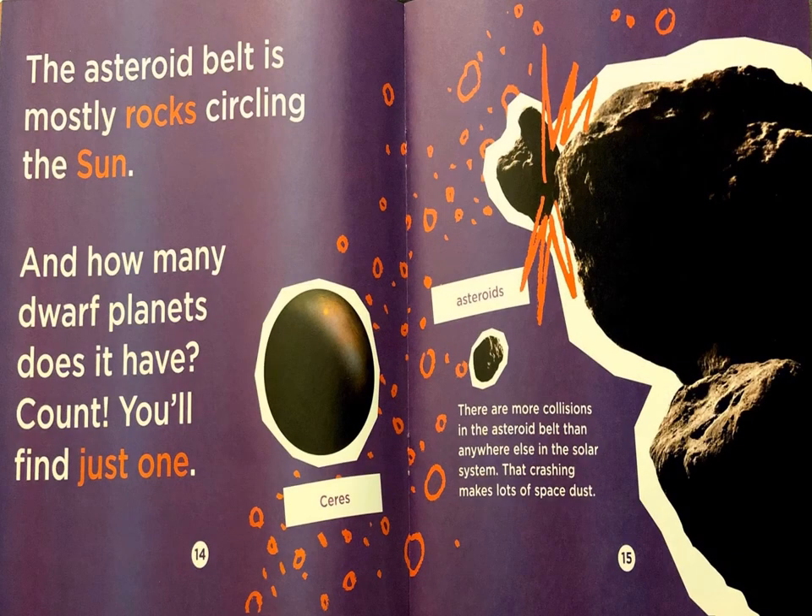The asteroid belt is mostly rocks circling the Sun. How many dwarf planets does it have? You'll find just one. The captions read: there are more collisions in the asteroid belt than anywhere else in the solar system. That crashing makes lots of space dust.